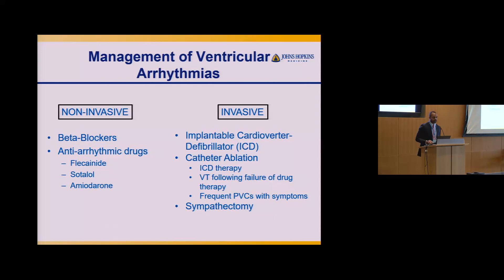How do we manage people who develop VT and PVCs? We break things into a non-invasive strategy and an invasive approach. We always prefer non-invasive first because of lower potential risks. Beta blockers are the mainstay of therapy for most patients with ARVC or any cardiomyopathy with ventricular arrhythmias, since they decrease the sympathetic drive — particularly important in ARVC where increased sympathetic activity is the key trigger.